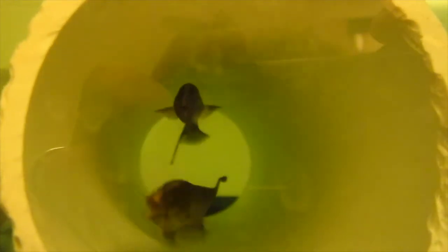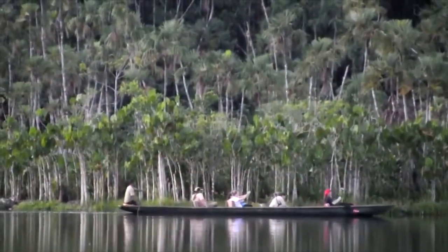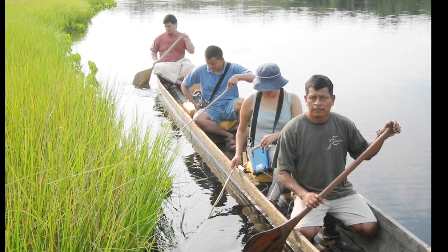Recent studies in weakly electric fish have examined their behavioral responses during social communication, including chirping and changes in their electrical signals known as envelope responses. Other studies have focused on refuge tracking, allowing a detailed analysis of feedback control for locomotor behavior. These laboratory studies are complemented by exciting fieldwork that has provided new insights into the control of animal behavior.